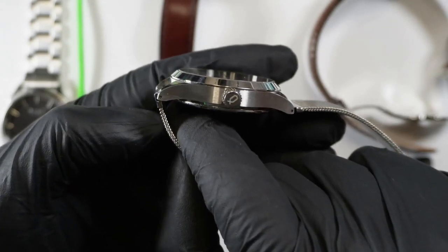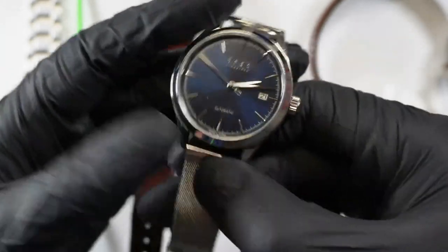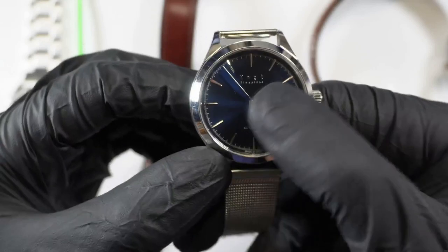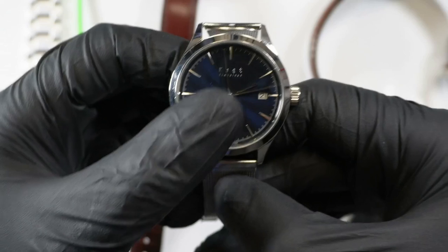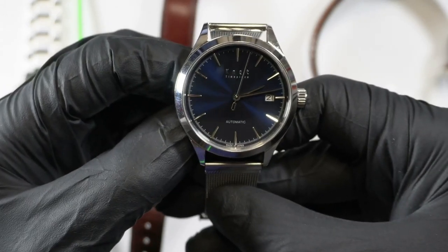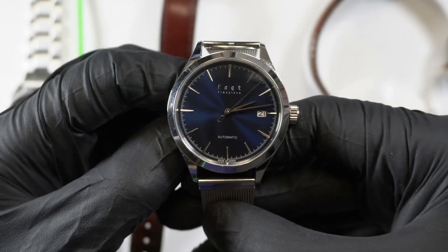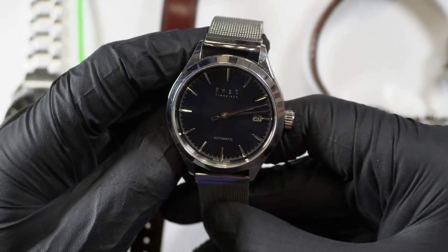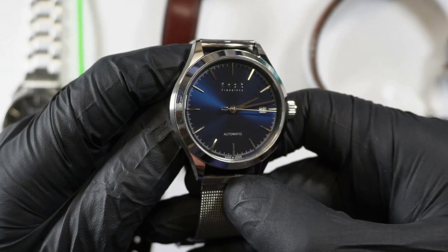What you get is an exceptional case maker and the whole made in Japan hook. If that's important to you, if you enjoy the idea, then this might be a launch for you. The Miyota 9015 movement is exceptional — it performs very well, especially with positional accuracy. And it's cheap enough that it won't break the bank to service one of these.